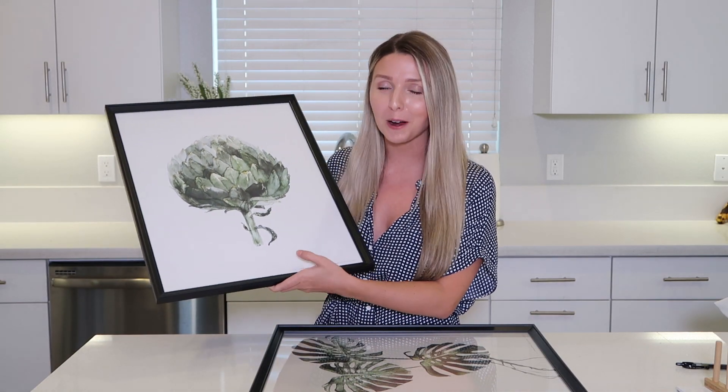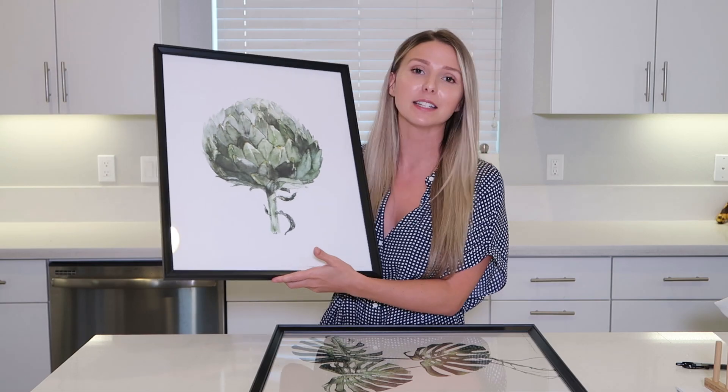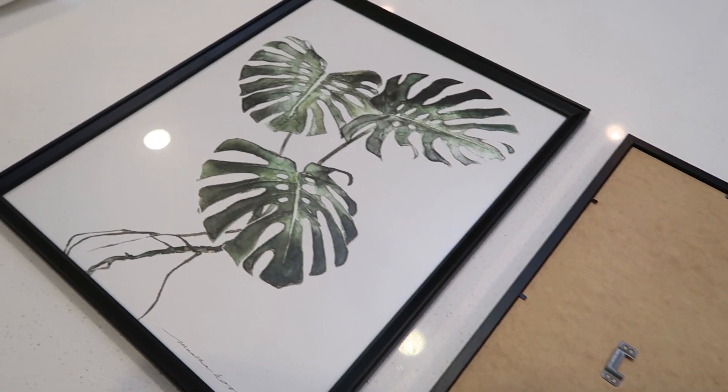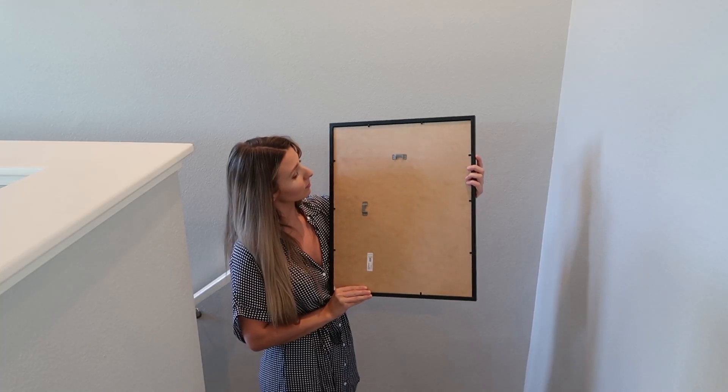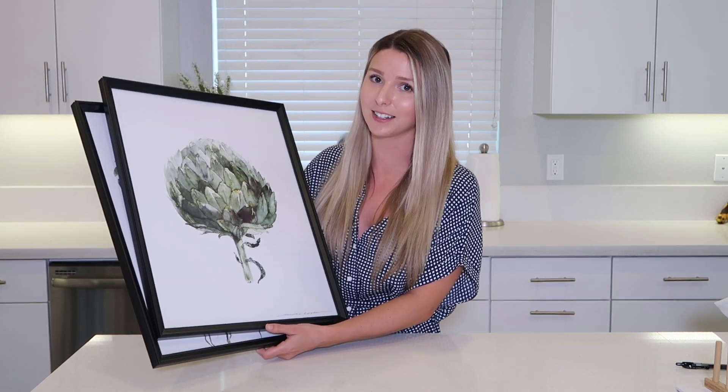Of course I had to include an IKEA frame because frames at IKEA are so affordable. This is the Knoppäng frame — I think it's called that — and it's $9.99. For this size frame, that is such a great price. Framing photos and prints and posters can be really expensive, so if you head to IKEA, they have the most simple frames — just black, white, wood, gold. Even if you want to create a gallery wall, getting frames from IKEA makes it super affordable. I also have some IKEA prints inside — I think it came in a set of two. They're also super light and easy to hang. They don't have glass covering the front; it's more of a flexible plastic, so it's not weighing so much on your wall. I always get all my frames from IKEA because I'm looking for something large, simple, and affordable.